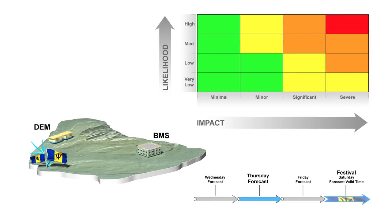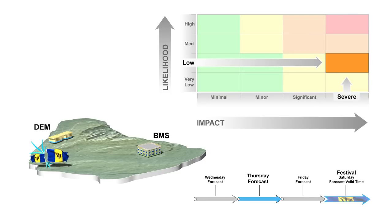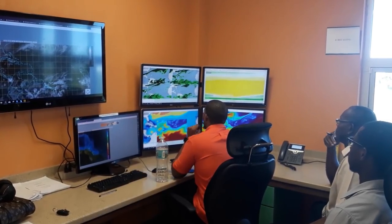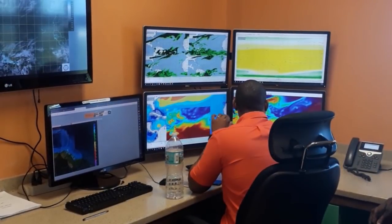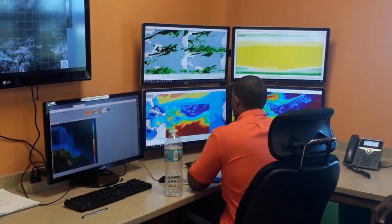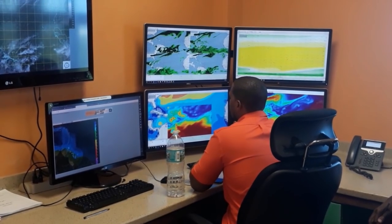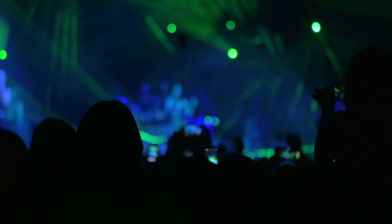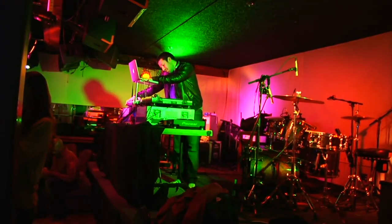Two days before the storm is due, the matrix changes and the colour shifts to orange. There is still no high likelihood for severe impacts from heavy rainfall Saturday afternoon and evening. Local DEM officials meet to discuss necessary actions. If the BMS is more confident regarding severe impacts as the storm draws closer, they will have to notify the Crop-over festival organisers regarding the possible postponement of events on Saturday.